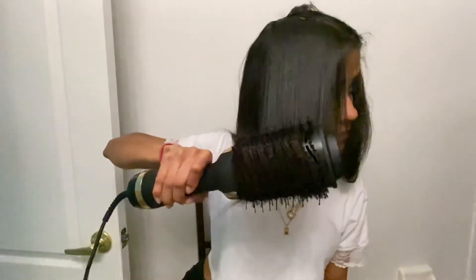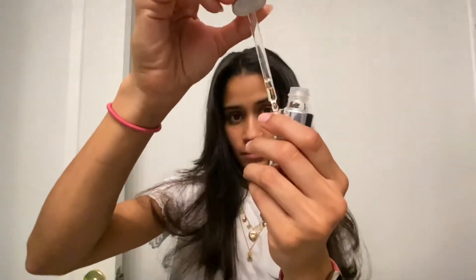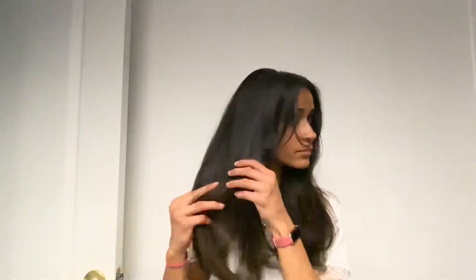You can see that shine that I'm talking about. And for the health of my hair, for more protection in my hair, for added shine, I'm going to go in with my oil — my holy grail oil.